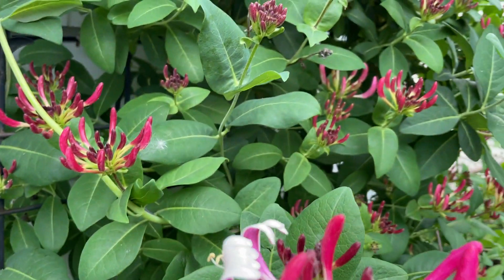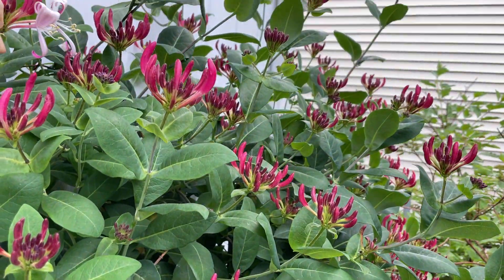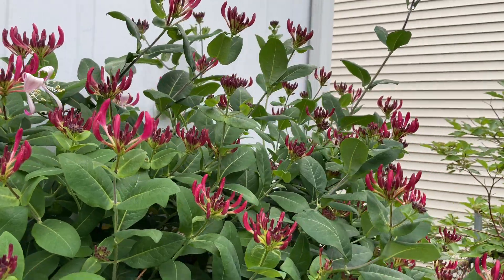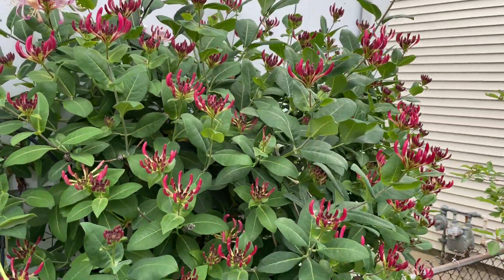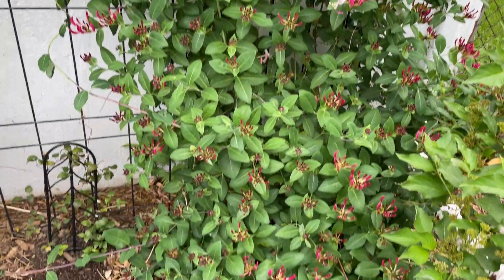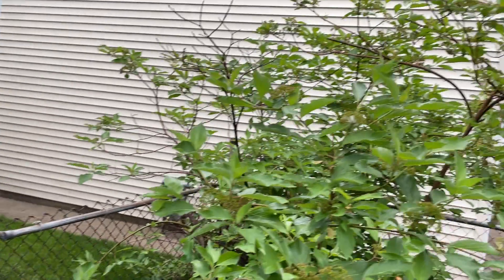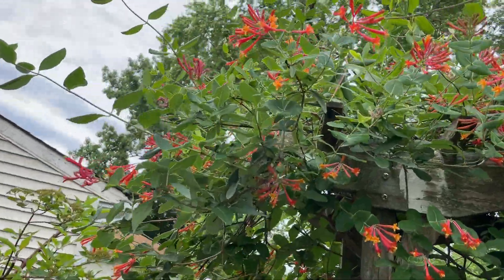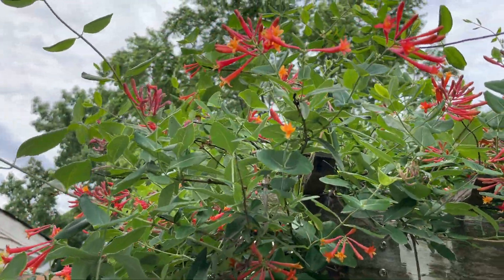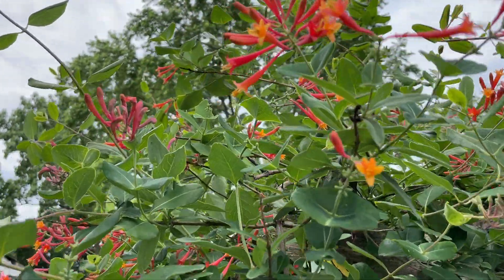Let's get some close-ups. These two are only like a couple years old and they've already grown all the way up, so very nice and healthy. Look at all those flowers on the bottom. Let's take another quick look at the Wheeler — almost like a bright yellowish orange tips. Really pretty, isn't it?